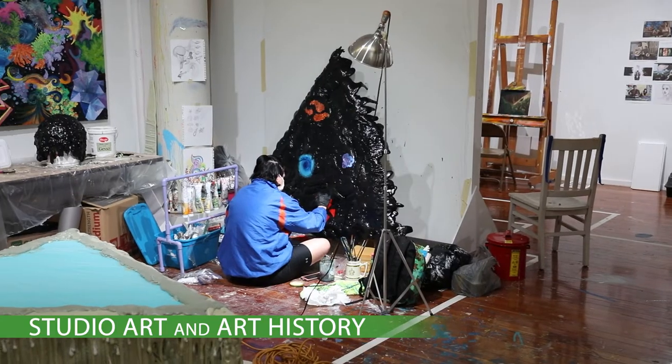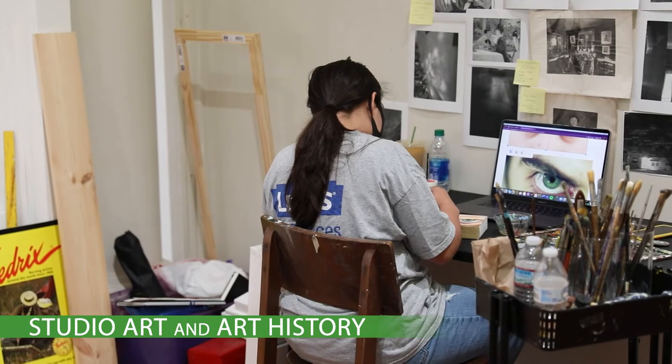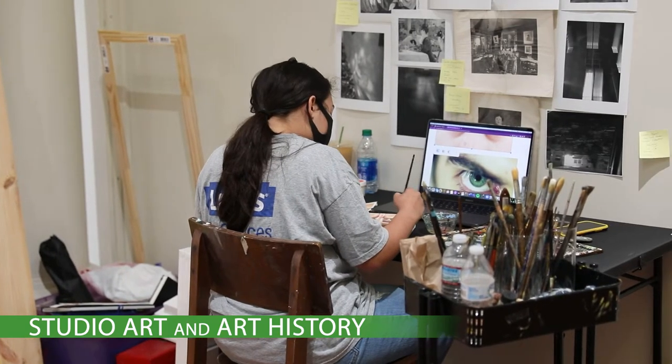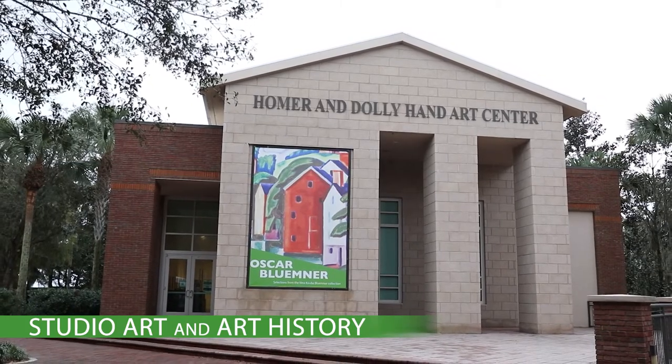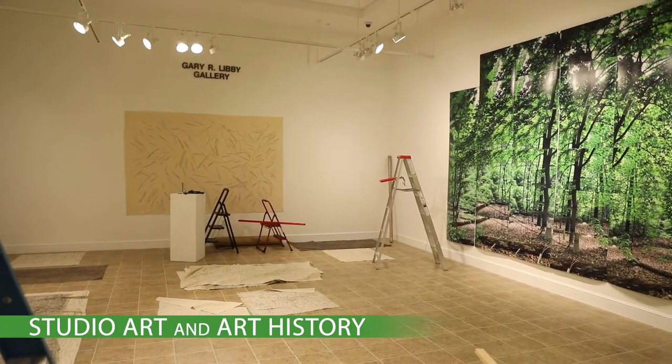The Studio Art program prepares students to be active participants in the contemporary art world, emphasizing interdisciplinary thinking and experimental practice. Outside of the classroom, our students have the opportunity to exhibit their work at the Hand Art Center, Stetson's on-campus museum space.